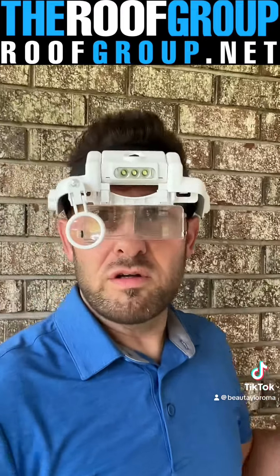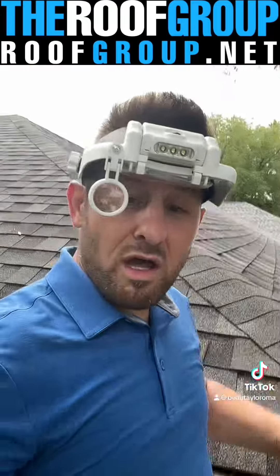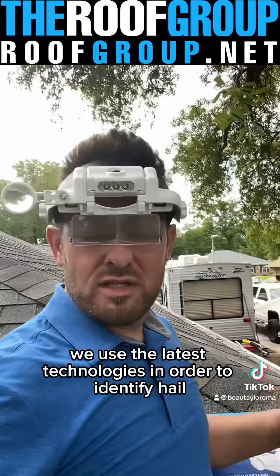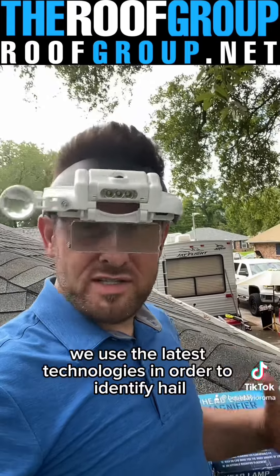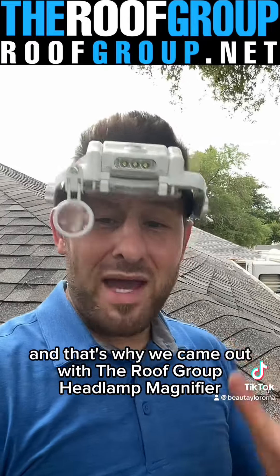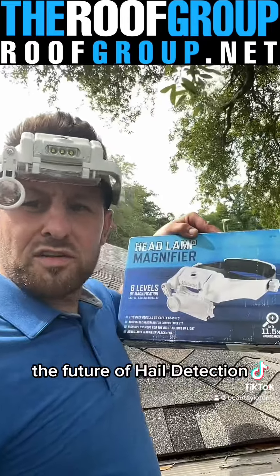Technology is what sets apart the good from the great. At the Roof Group, we're serious about hail detection. We use the latest technologies in order to identify hail on newer property, and that's why we came out with the Roof Group headlamp magnifier — the future of hail detection.